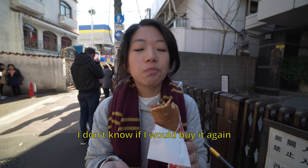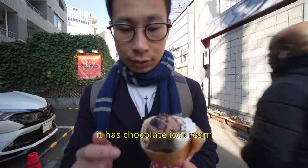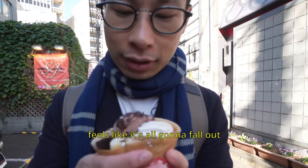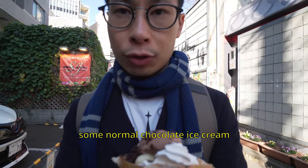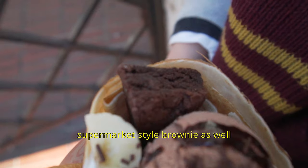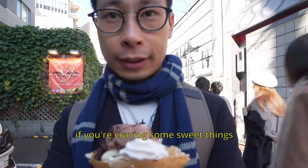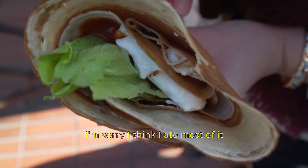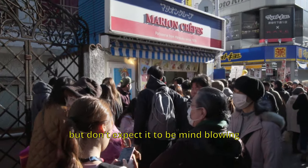I don't know if I would buy it again, but it tastes good now. This one is called Mr. Marion — it has chocolate ice cream, a brownie, some cream, and banana. It tastes like how you expect: a bit of banana, some normal chocolate ice cream, and a supermarket-style brownie. Not amazing, but hits the spot if you're craving something sweet. I would recommend trying it once, but don't expect it to be mind-blowing — and expect to get your face covered in ice cream.